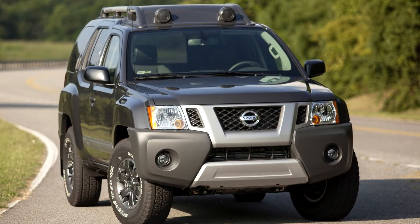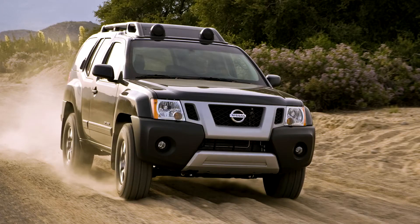Larger in all dimensions than its predecessor, it entered showrooms in early 2005 for the 2005 model year. The standard engine was upgraded to Nissan's 4.0-litre VQ40 dual variable valve timing V6, producing 261 horsepower (195 kilowatts).